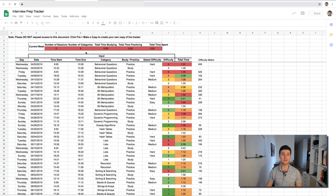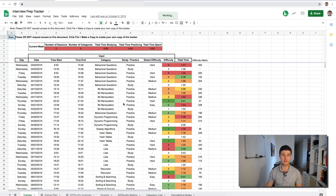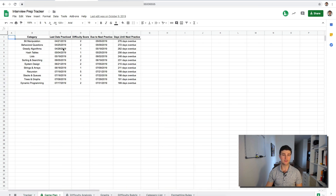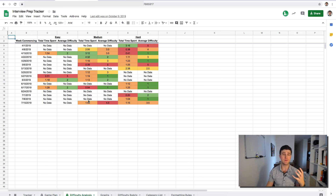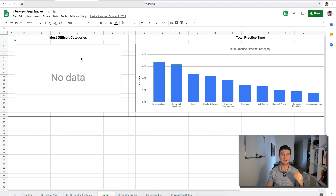I actually hired a consultant to develop this tracker. The way it works is you fill in a couple basic pieces of information and it generates a ton of reports. It'll show you which topics you should be focusing on by using spaced repetition to identify what you're struggling most with and what will be the most valuable thing to do next. It shows you which topics you find most difficult, broken down by type and difficulty of questions, and graphs of what you've been focusing on. It gives you a really clear picture of what you're good at and what you need to work on more.